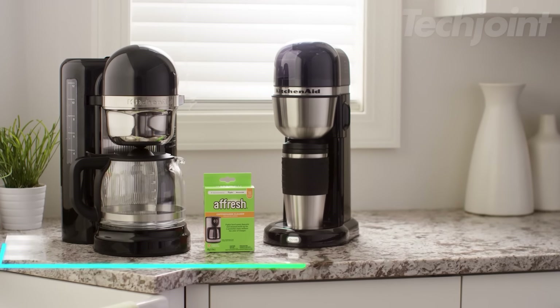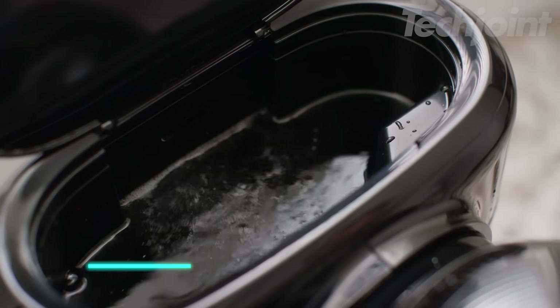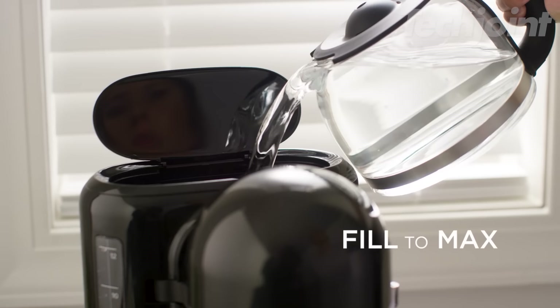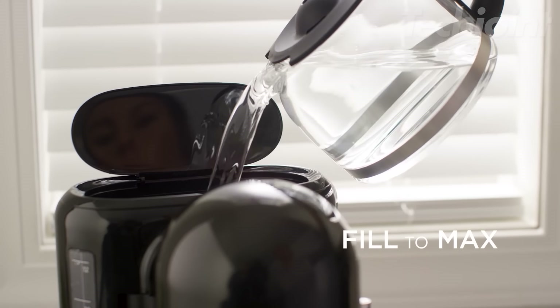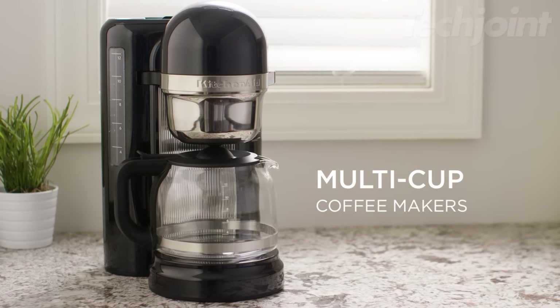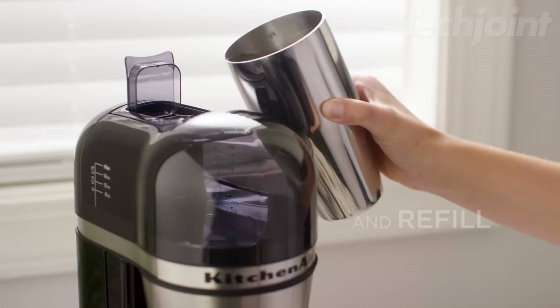Keep your coffee maker clean and brewing delicious coffee with this effective descaler. It removes hard water deposits and mineral buildup without the harsh odor of vinegar. This descaler is compatible with multi-cup and single-serve coffee makers, keeping your appliance looking and performing like new.